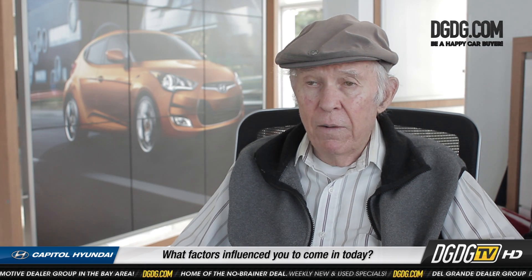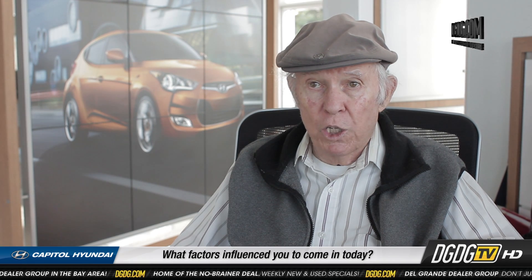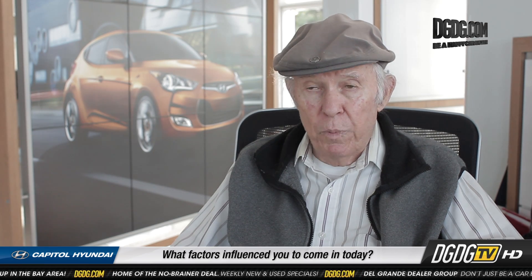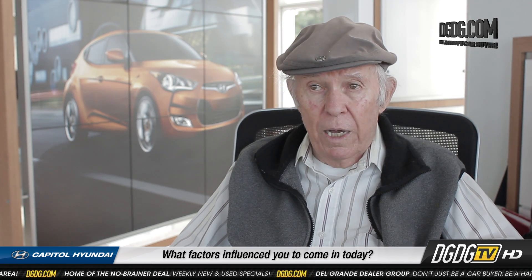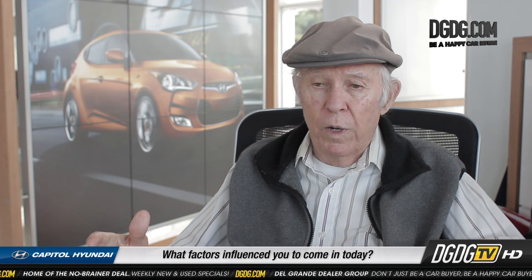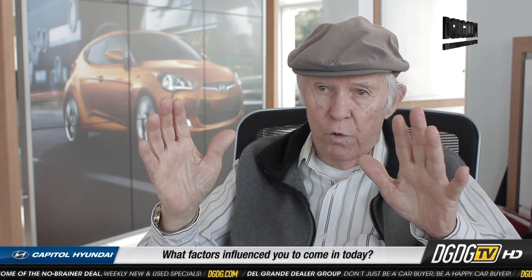I wanted to trade in my car and get a small hatchback because I had been driving a small hatchback. I didn't know that Hyundai made a hatchback, and I was surprised to find out they've got three models. I got the bottom of the line, the little Accent, which I'm very happy with. I like the way the trunk lid opens and the seats can fold down.